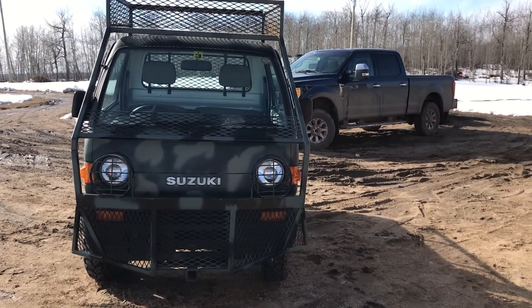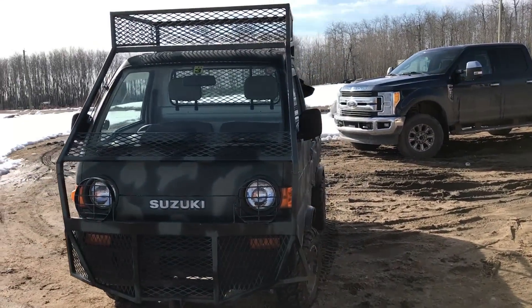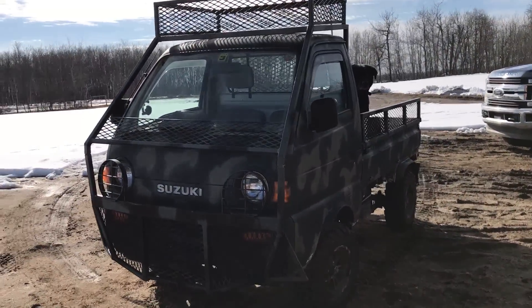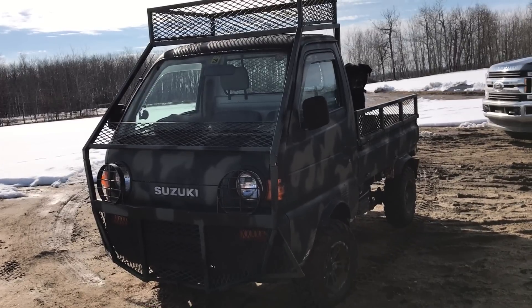Hey guys, Jeremy with Four Sons Off-Road here. So we've got the whole crew here with us today, riding in the 1996 Suzuki Carry with some upgrades on it.